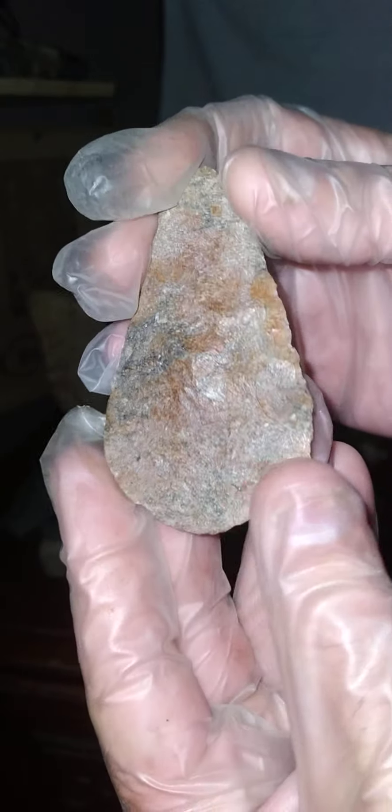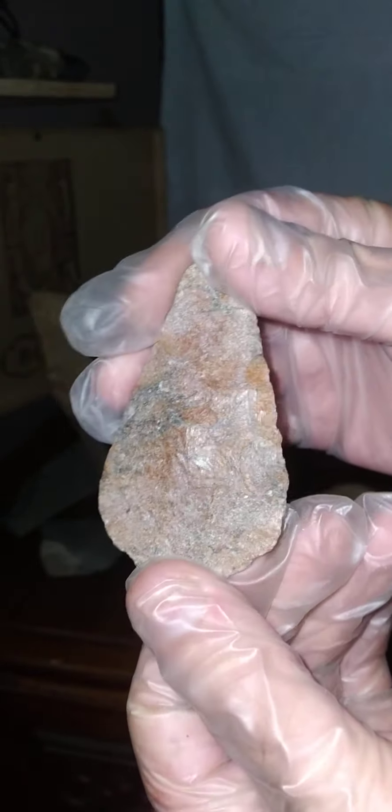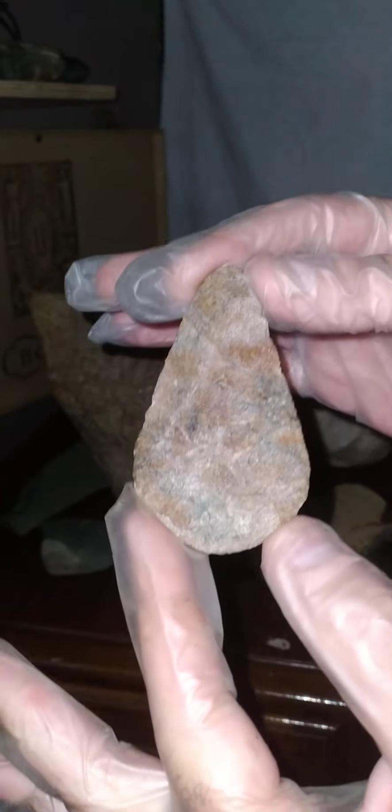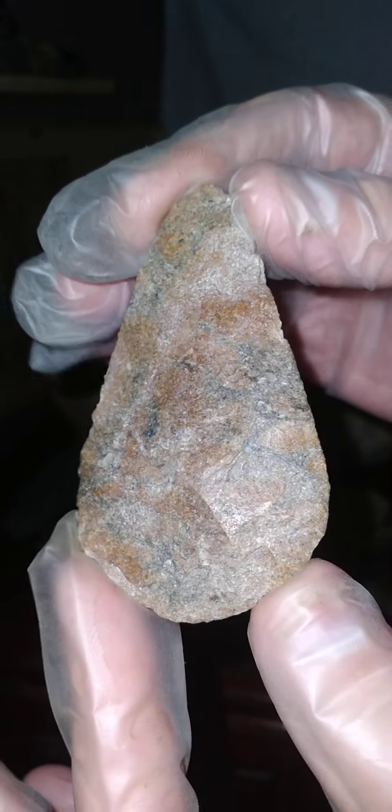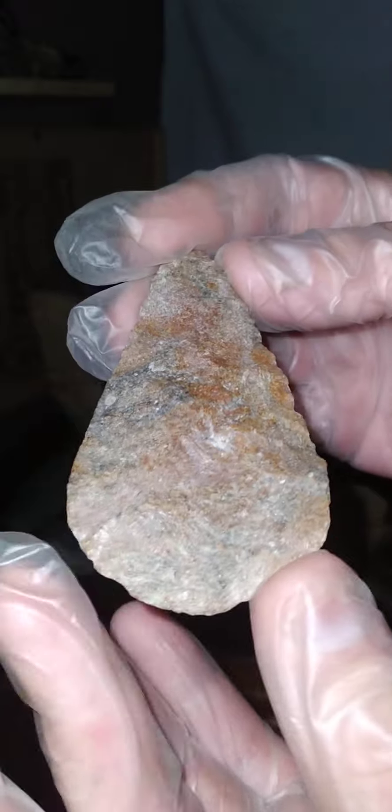I think this is a leaf arrowhead. Very nice.